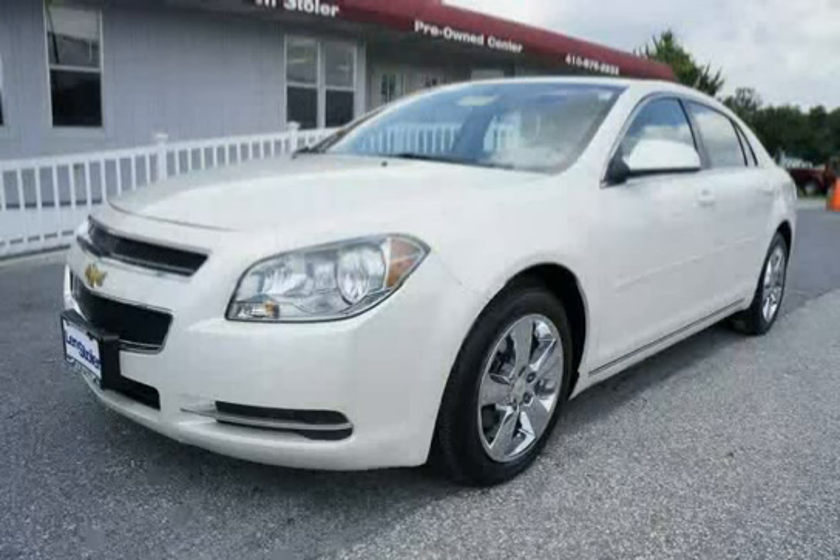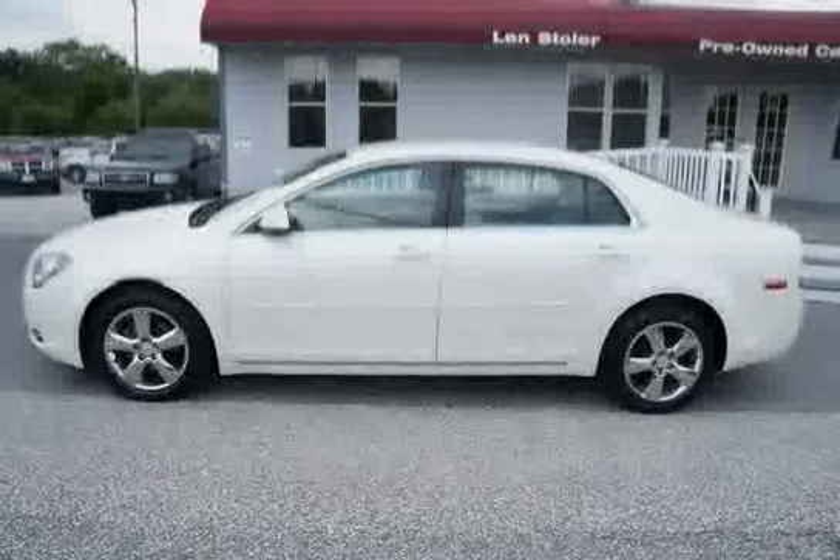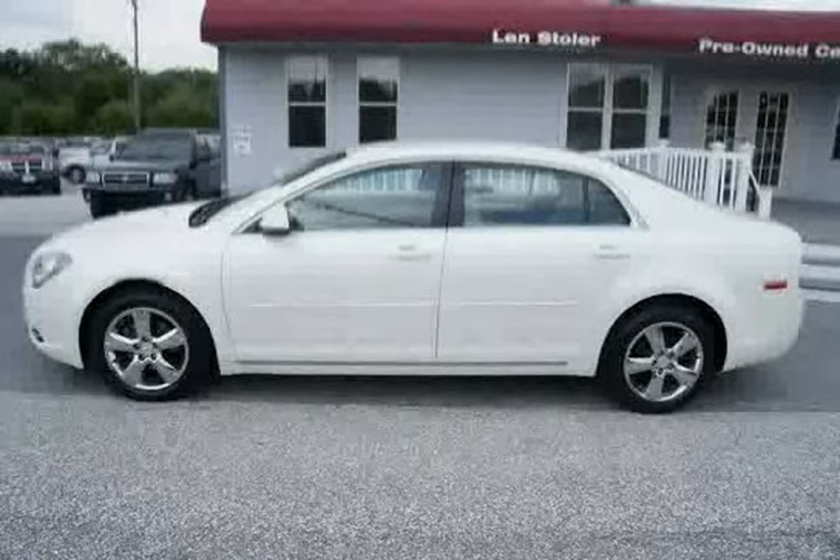This 2010 Chevrolet Malibu is equipped with air conditioning, single zone manual; brakes, four-wheel anti-lock, four-wheel disc; front-wheel drive; Bluetooth or phone personal cell phone connectivity to vehicle audio system and a human-machine interface.